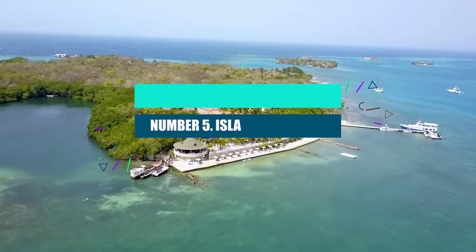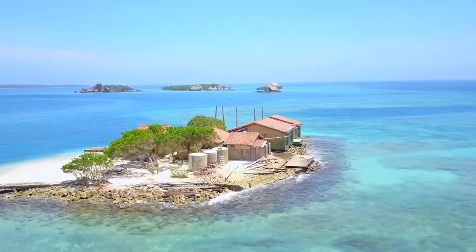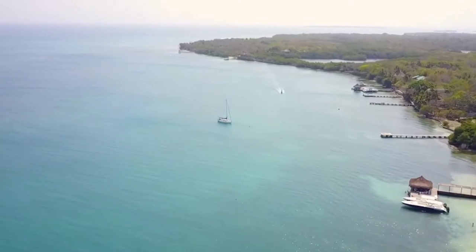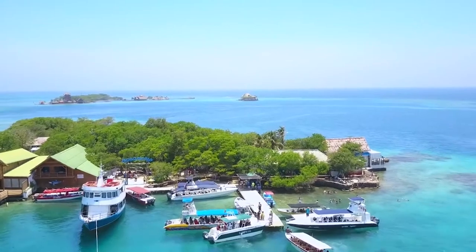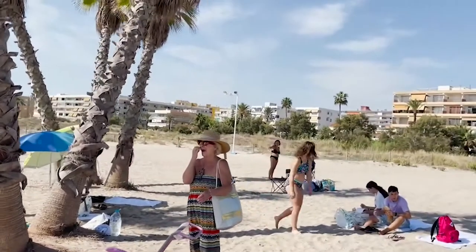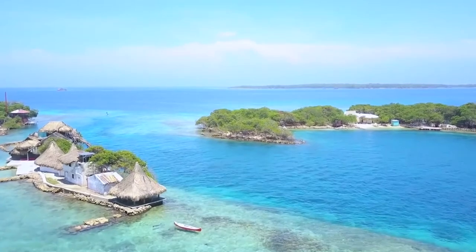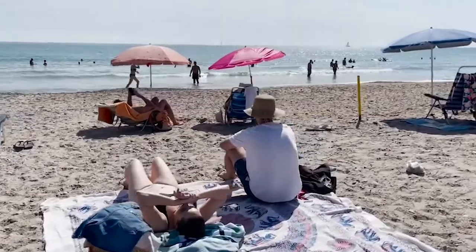Number 5: Islas del Rosario. The Islas del Rosario are 27 islands in the Caribbean just off the coast of Cartagena. They are a beautiful place to spend a day trip, full of coral reefs that are home to a lot of fish and other sea life. You can spend a day here boating, swimming, or snorkeling. They also have hotels, an aquarium, and some hiking trails on land. There's an island for everyone, whether you want white sand beaches, a party atmosphere, or long stretches of untouched beach.